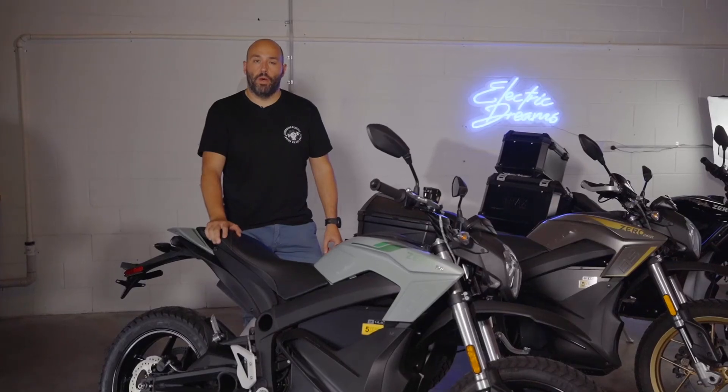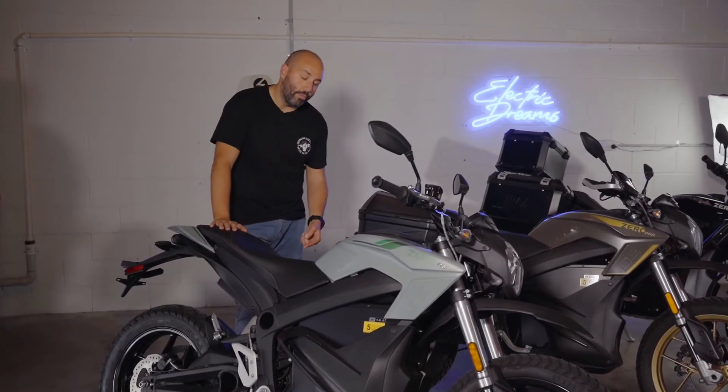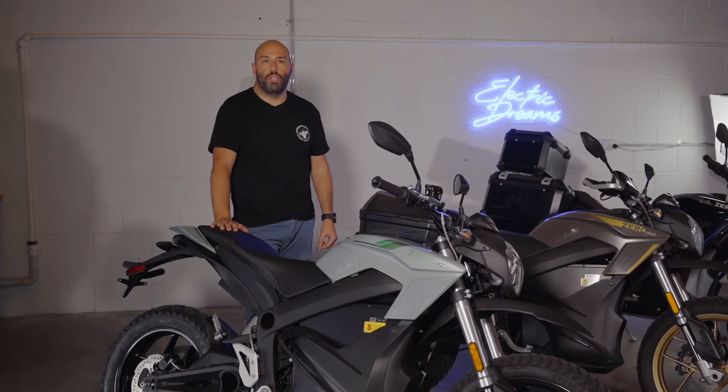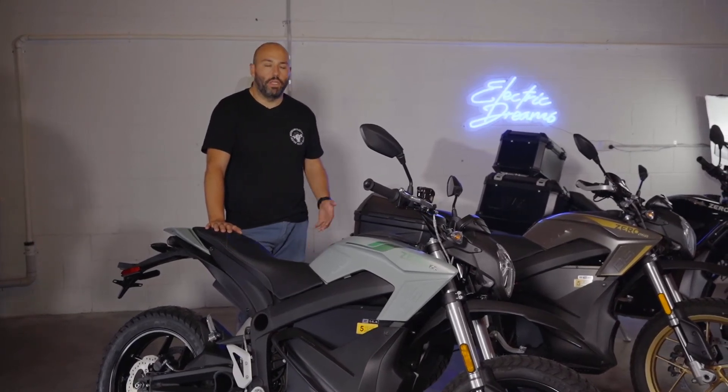The DS model is similar to the S model as it offers the same wall outlet jug style port on the side of the bike and can have a full charge in just under 10 hours. However, if you do use the fast charging accessory, you can cut that time in half.